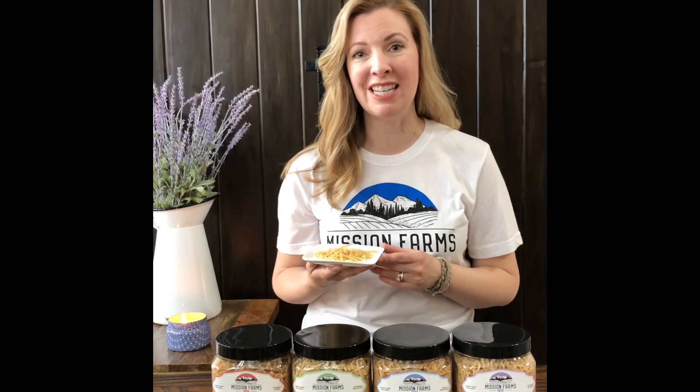Our bath soaks come in the same formulas as the rest: relax, relieve, and the pure. Each container is going to give you about 8 to 10 servings depending on how luxurious you would like your bath. And you can find these all today at MissionFarmsCBD.com.